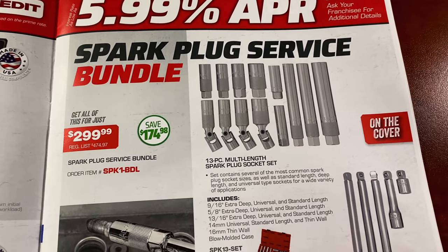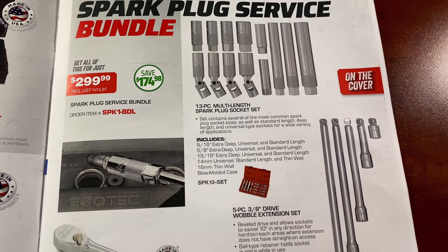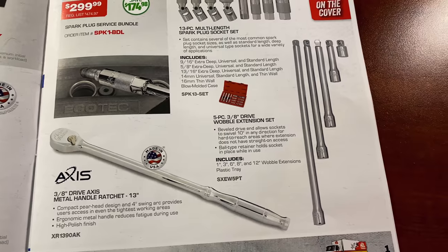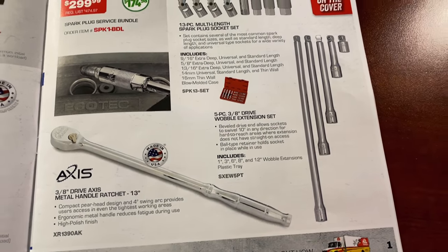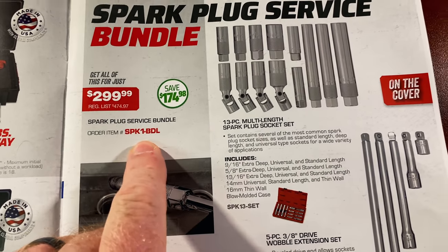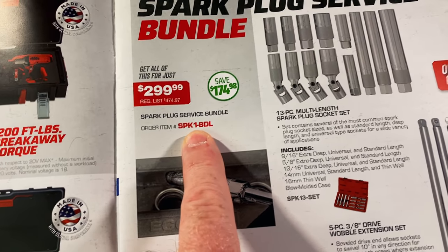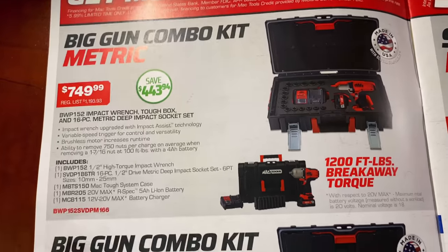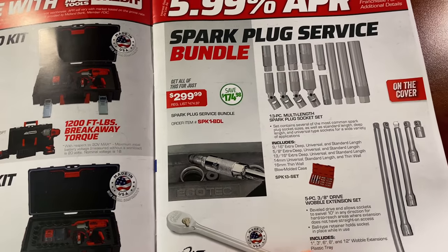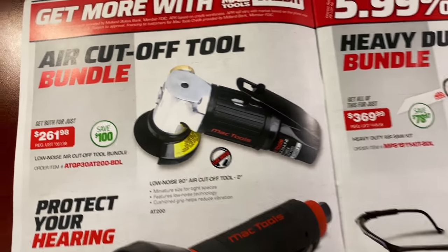Here's the spark plug bundle from the front page — a 13-piece multi-link spark plug socket set. It also comes with the five-piece 3/8 wobble extension set and a 13-inch Max Axis ratchet. It is $299.99; you save $174. For you guys that do not have a Mac dealer, the part numbers are listed in red. The metric kit and the standard kit are both available online from Mac — they post the flyers on their website once they start.